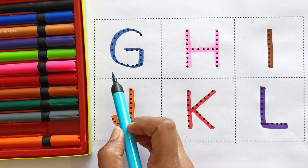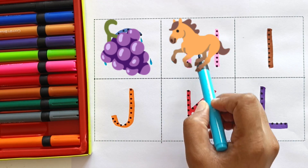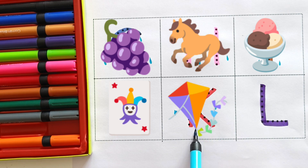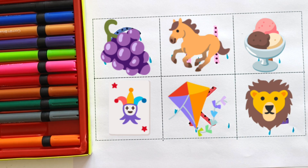Blue color, G for grapes. H for horse. I for ice cream. J for joker. Blue color, K for kite. L for lion.